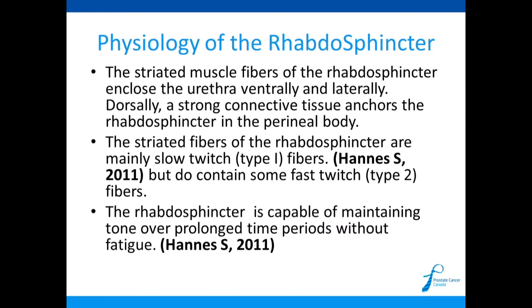The striated muscle fibers of the rhabdosphincter enclose the urethra ventrally and laterally — meaning muscle tissue you control is encircling the tube where urine comes out. This muscle consists of both slow-twitch and fast-twitch muscle fibers. Slow-twitch fibers are designed to be on a little bit all day. Fast-twitch fibers are designed for power and strength, like when lifting weights — but they fatigue quickly. They found that 66% of all muscle tissue within the pelvic floor and rhabdosphincter consists of slow-twitch type 1 fibers.